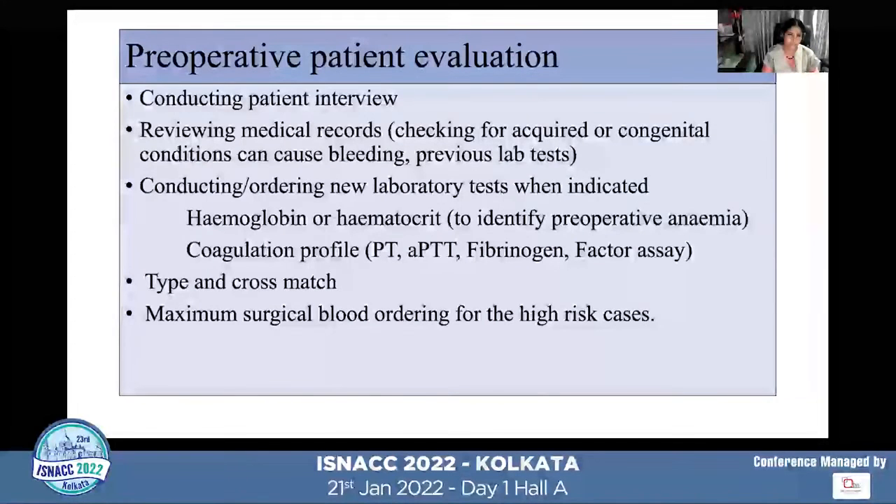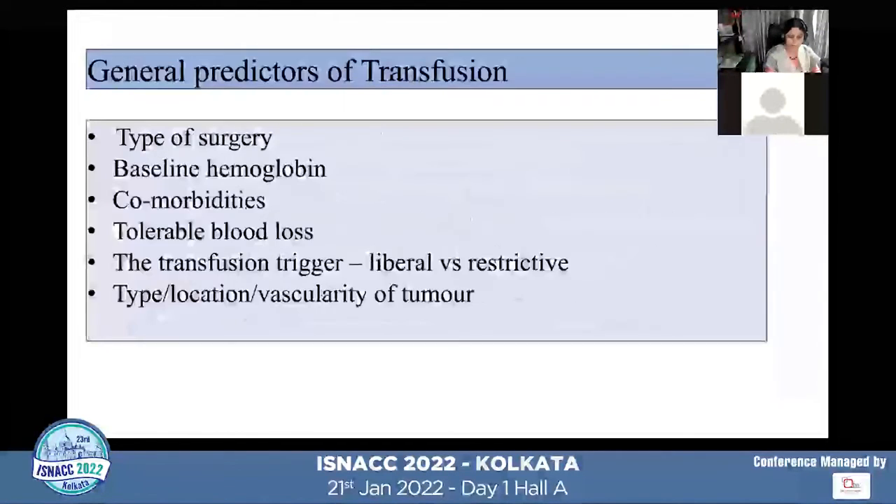In preoperative patient evaluation, we conduct patient interviews, review medical records, and go through all blood investigations including hemoglobin and coagulation profile. In some patients we may need to do factor assay where coagulation profiles such as PT and PTT are borderline. Typing and cross-matching is a must, and in patients definitely expected to have massive bleeding, maximal surgical blood ordering technique should be followed.